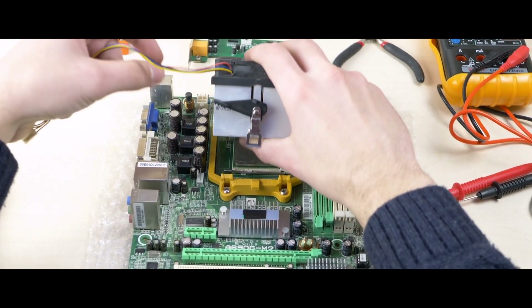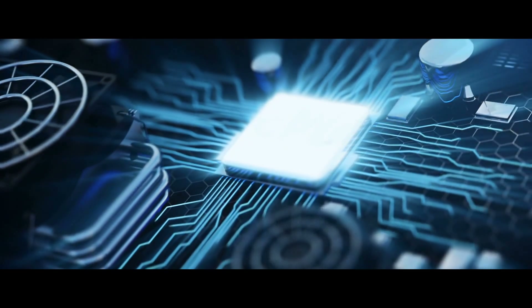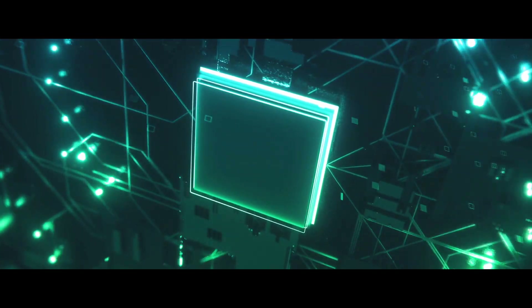Hello everyone! Suffering from performance bottlenecks despite having a Ryzen 5 3600 processor? You definitely need to replace your old motherboard. Bring your machine back to life with the best possible motherboard that is highly compatible with your AMD processor.